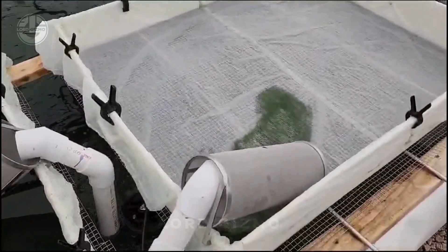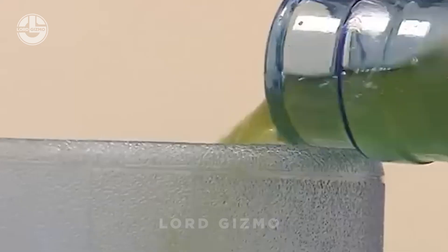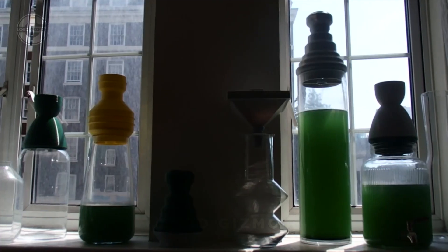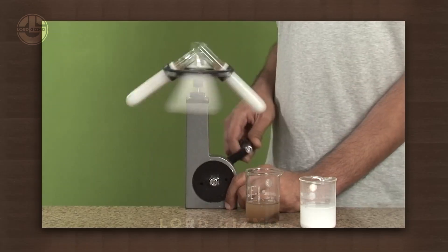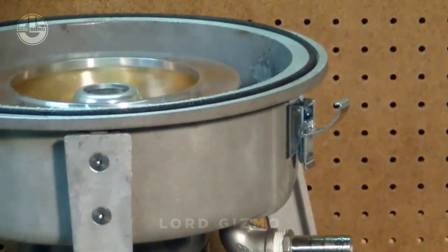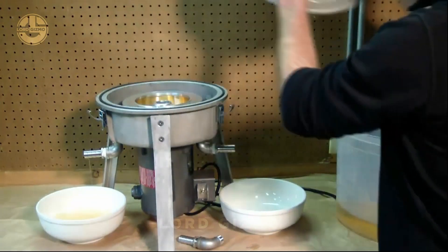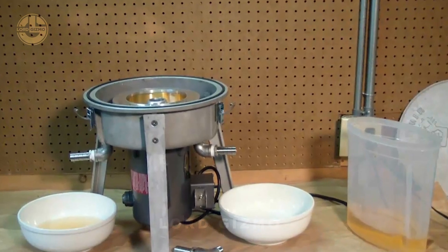The harvesting process starts with separating the biomass using two main methods: filtration and centrifugation. In filtration, the spirulina mixture is pumped through a vibrating filter or membrane system to separate the spirulina slurry from the water, and the filtered water can often be returned to the cultivation system, making it eco-friendly. Centrifugation uses rapid spinning to create centrifugal force that separates spirulina from water much faster, and is commonly used in larger operations for higher concentration output.